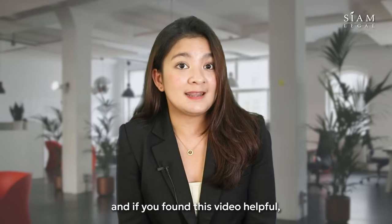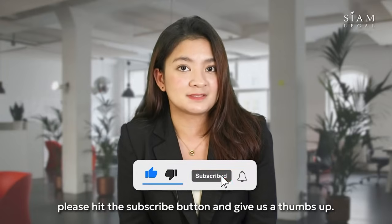Thank you for watching, and if you found this video helpful, please hit the subscribe button and give us a thumbs up. Sawaddee kha!